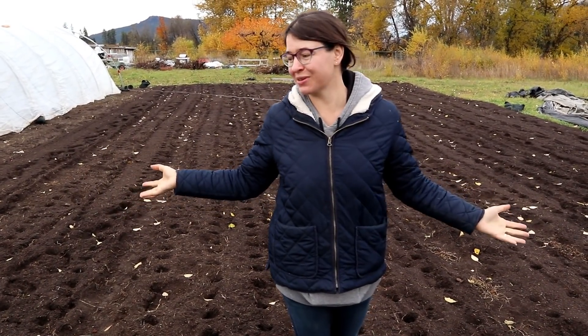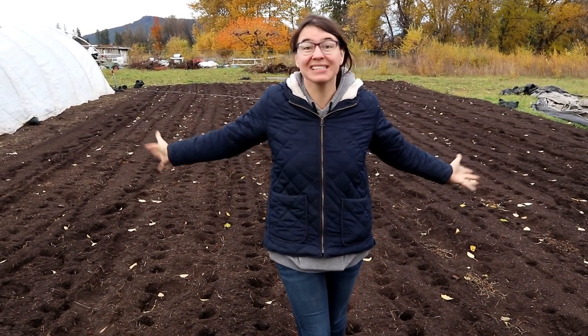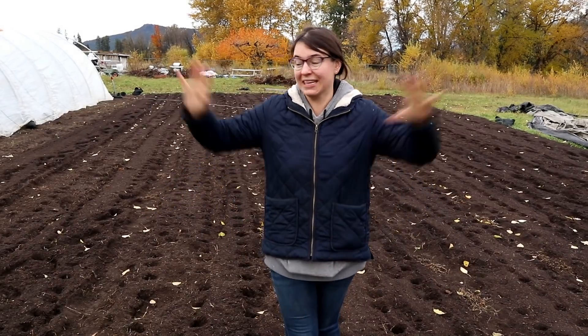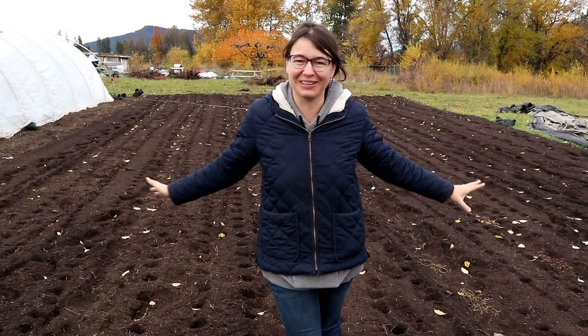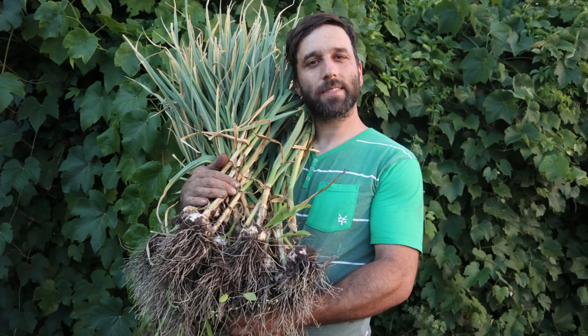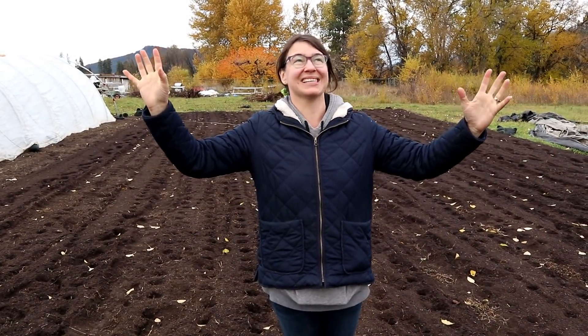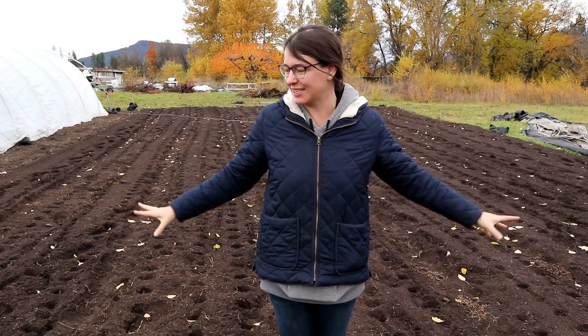One of the most exciting things since our last tour is this - it doesn't look like anything right now but this has over 1,500 garlic bulbs planted in here and we are really excited to have this much garlic in the ground for next year. Last year we had 500 heads which was amazing, and so we're three times as excited for the 1,500 that I planted in here.